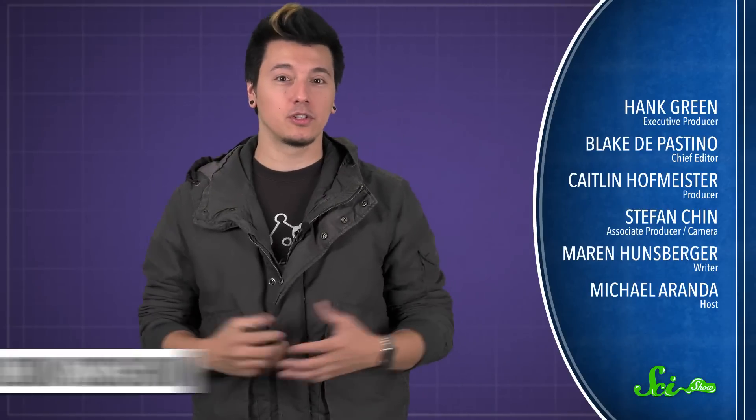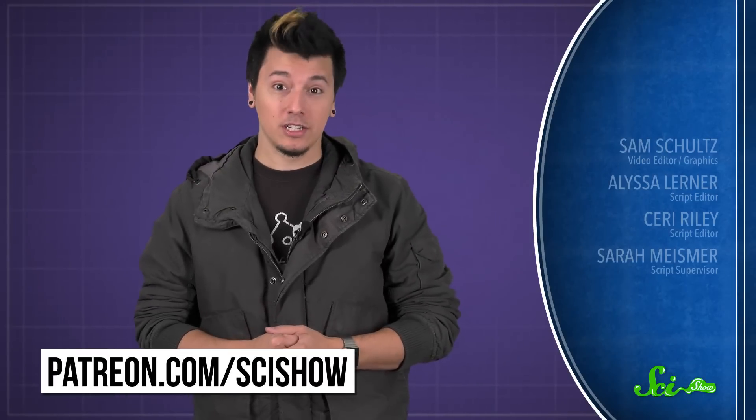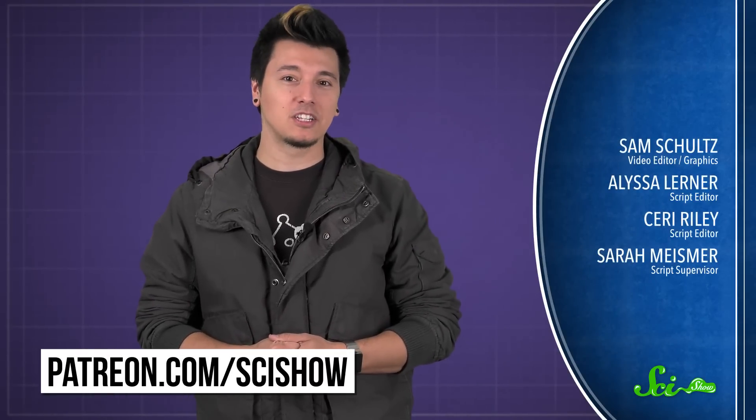Thanks to Patreon patron Rob M for asking this question, and thanks to all of our patrons who keep these answers coming. If you'd like to submit a question to be answered, just go to patreon.com/scishow. And don't forget to go to youtube.com/scishow and subscribe!